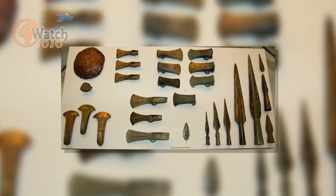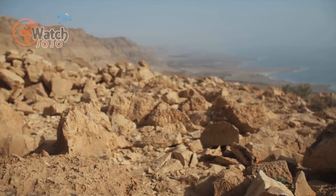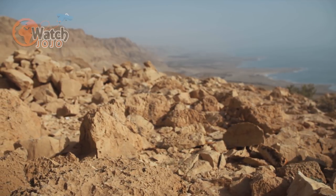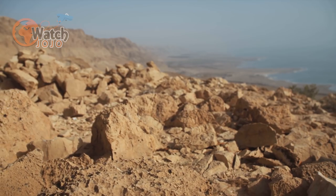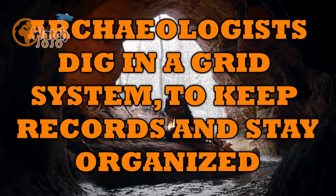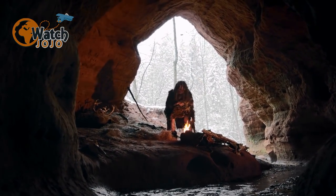During the Stone Age, people started using tools and weapons to make life easier for them. The Stone Age period is divided into three spans of time – Paleolithic, Mesolithic, and Neolithic. Slowly, mankind started ditching the nomadic life and embraced a much more sophisticated lifestyle with the help of metals and tools.